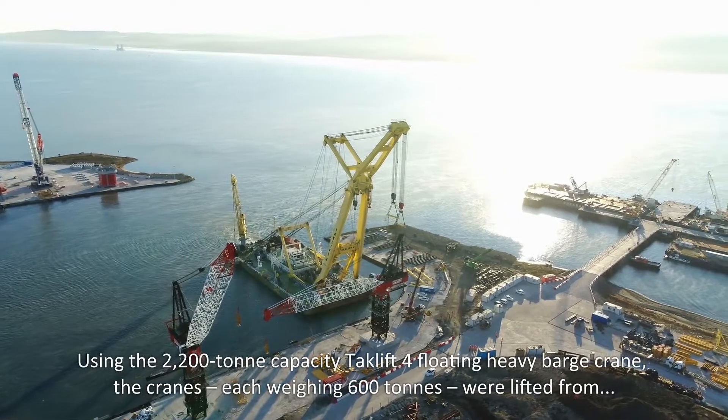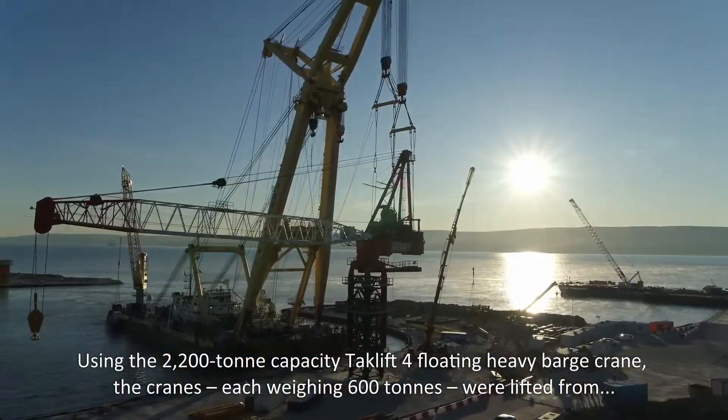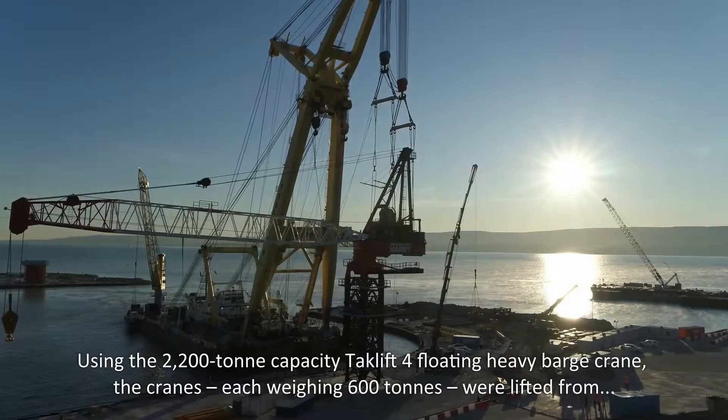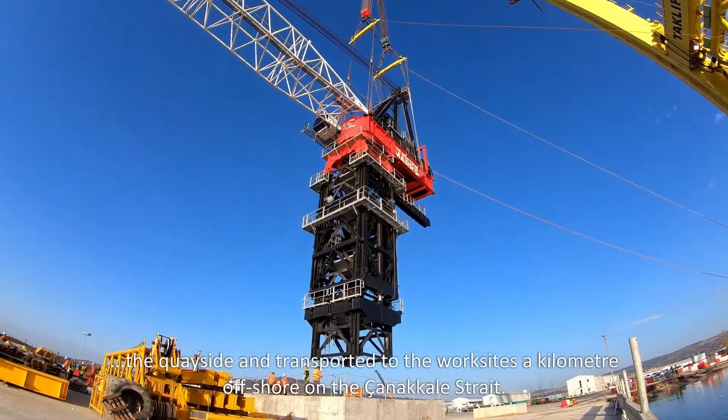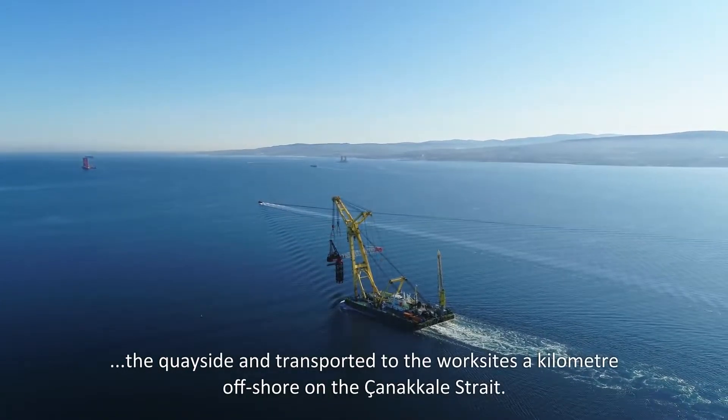Using the 2,200-tonne capacity TAC Lift 4 floating heavy barge crane, the cranes — each weighing 600 tonnes — were lifted from the quayside and transported to the worksites a kilometre offshore on the Çanakkale Strait.